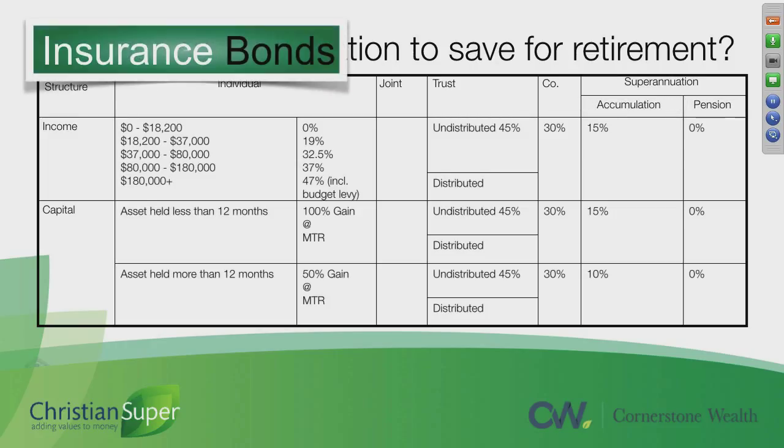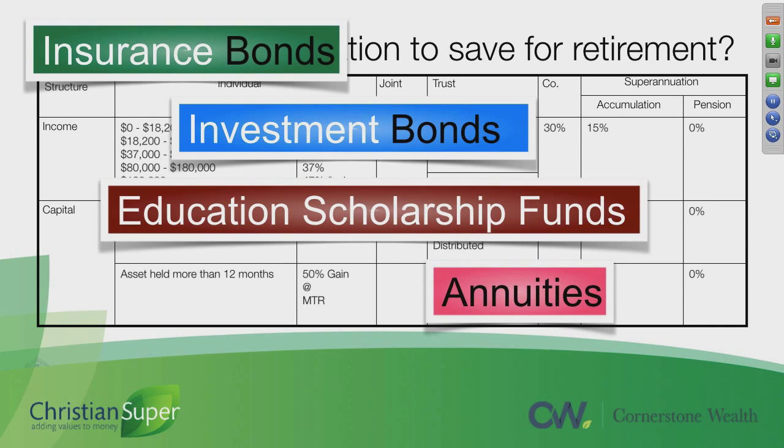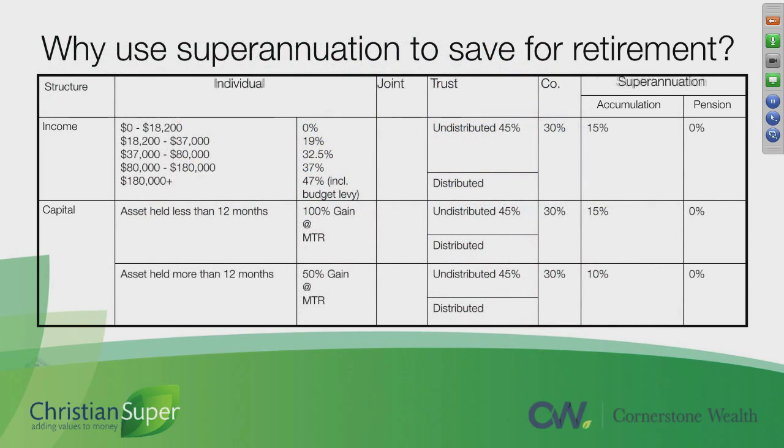There are other structures — there are insurance bonds, investment bonds, education scholarship funds, and annuities — but the main investment structures are these five, and so we're just going to focus on these ones for the moment.